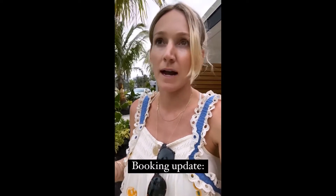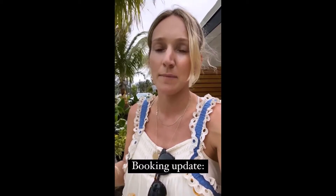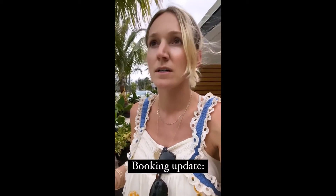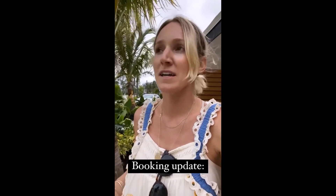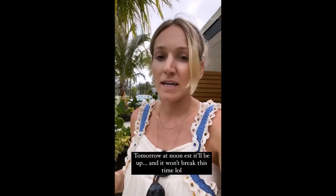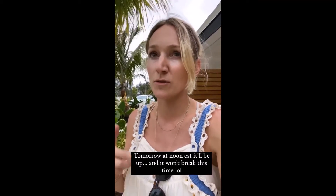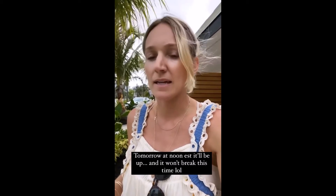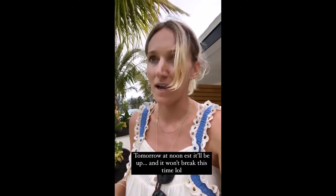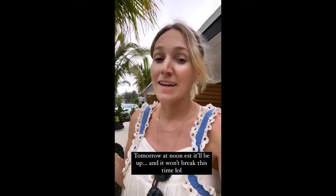I wanted to update you guys on the bookings because people are asking. I apologize — yesterday it was actually very devastating not having you guys be able to book. It's crushing because we've worked really hard to get to this point. But they're working on it, and tomorrow at noon Eastern it'll be back up again. We're making sure it's done correctly before we share it this time so it won't crash.